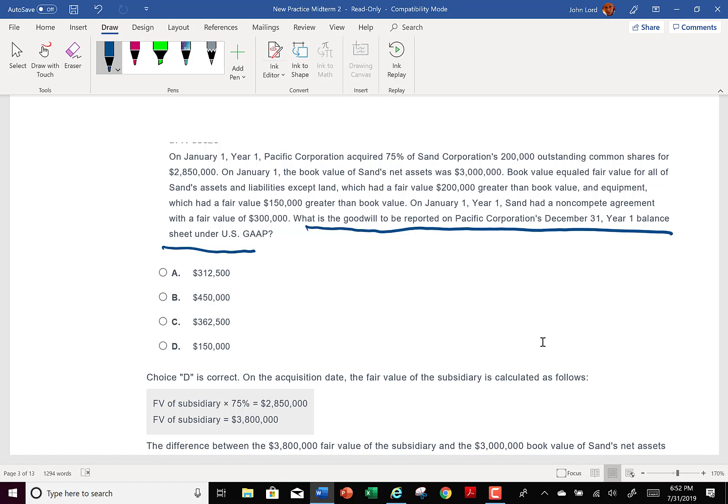So this question is really no different from the last one in terms of process, even though they asked me December 31st. If I paid $2,850,000 and divide that by 0.75, that means the fair value of the company is $3,800,000. Then the book value equaled fair value for all assets and liabilities except land, which has a fair value $200,000 greater.